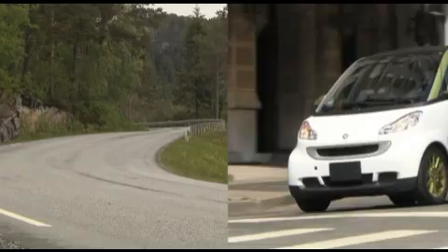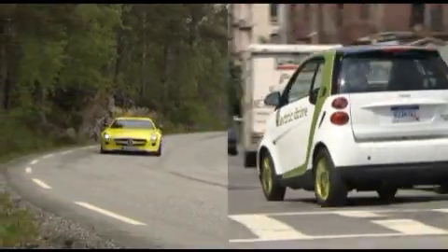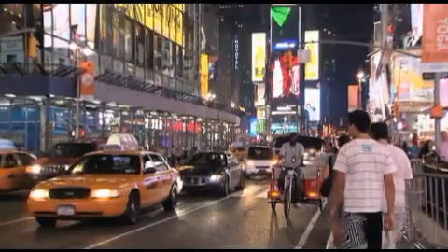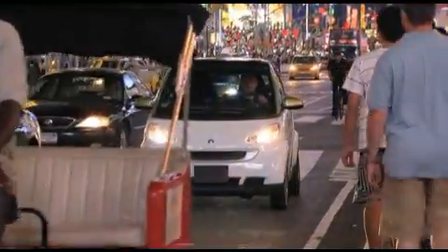We have solutions for the city, we have solutions for outside of the city and for our most sportiest customers, the SLS E-Cell. Battery powered vehicles like the classic smart electric drive clearly have advantages for inner city mobility, but different driving situations require different propulsion technologies.